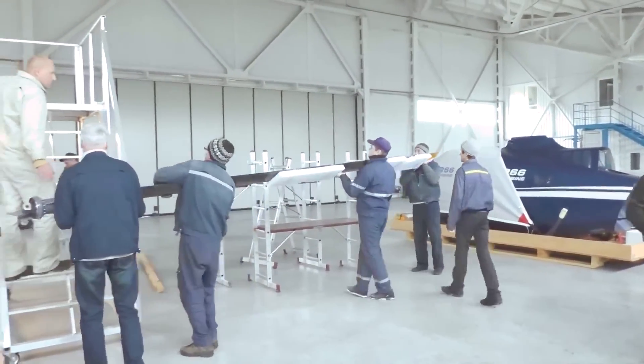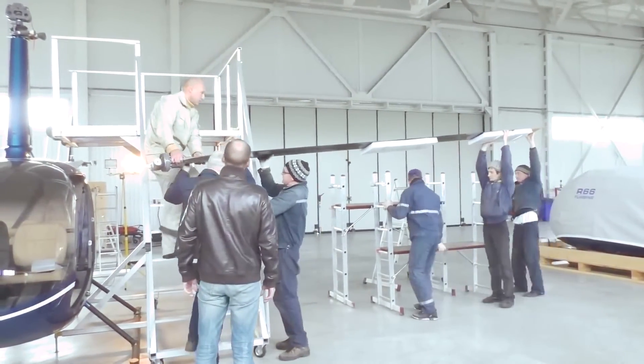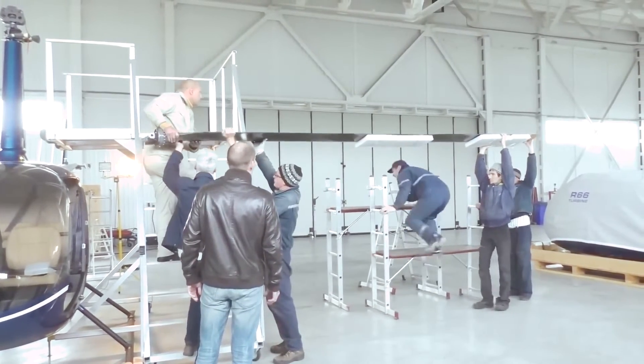As the mechanical aspects take shape, attention turns to the interior. Passenger seats, control panels, and comfort features are carefully installed to create a functional and comfortable cabin.